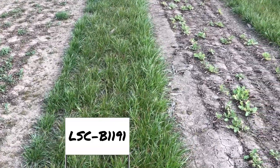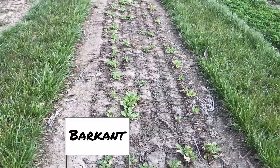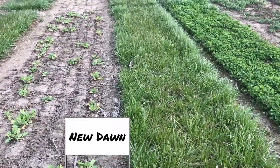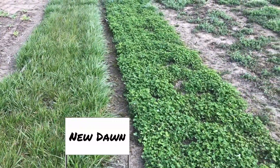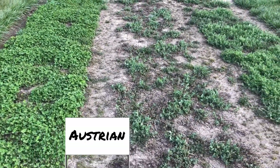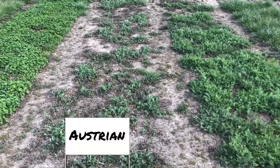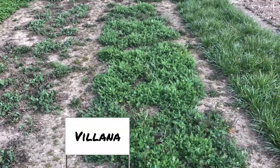LSE B-1191. Barkant, similar to the first rep. New Dawn. Vipra Balanza — looks like that's pretty thick. Austrian winter peas — again they seem like they had a little bit harder rap on this plot. Here's Vellana, hairy vetch.